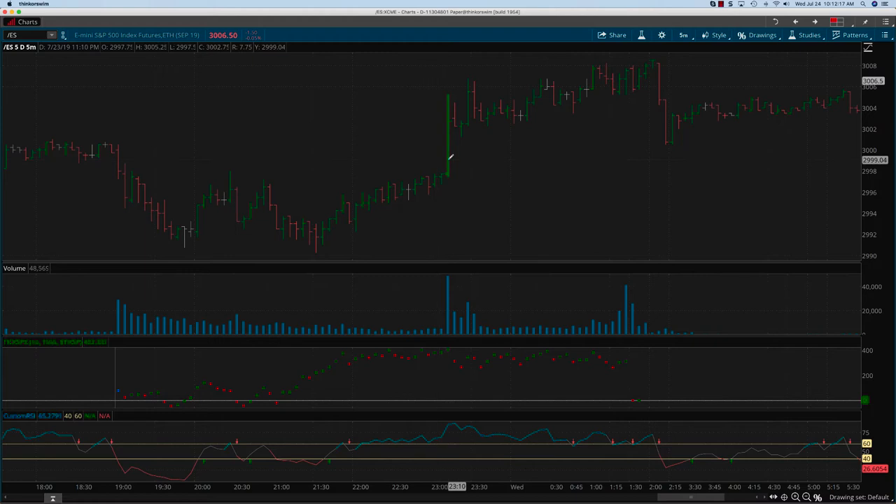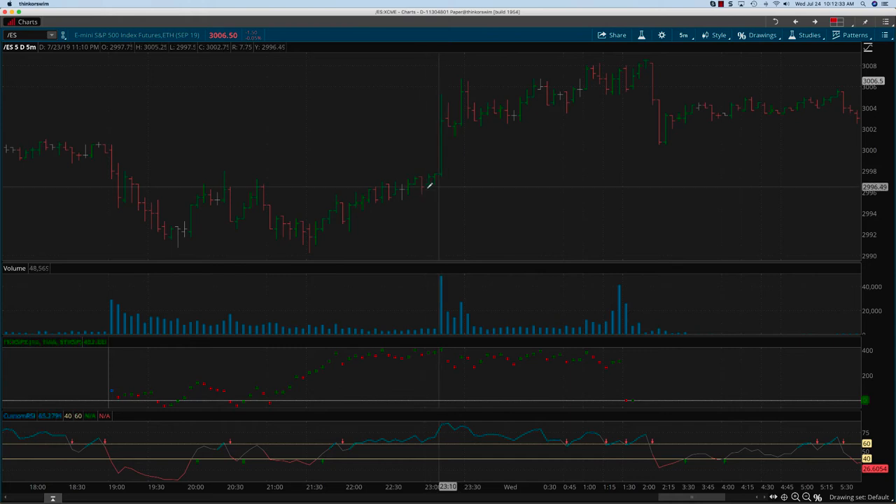Sure enough, something happened over here which just pushed the markets over completely. And from then on, you can see that the RSI really doesn't come into the bearish zone until the very close. Even at close, it still remains in the bullish zone. So if you had taken a trade somewhere here, this could have gone on for quite a while — you can see a lot of persistence here.